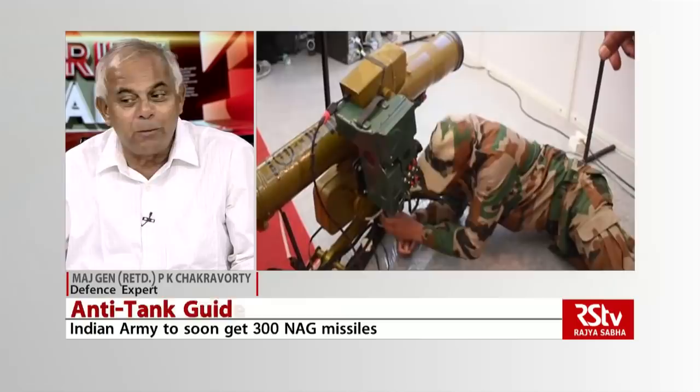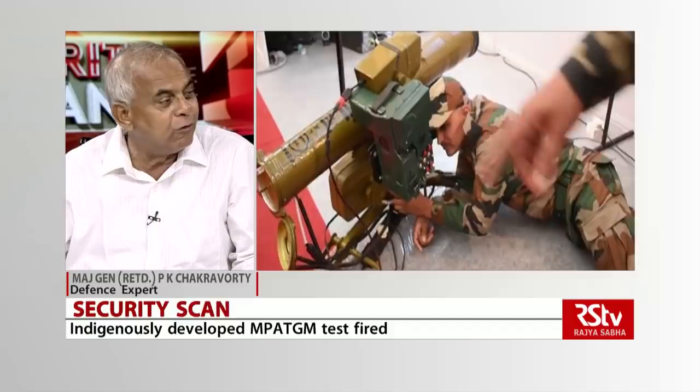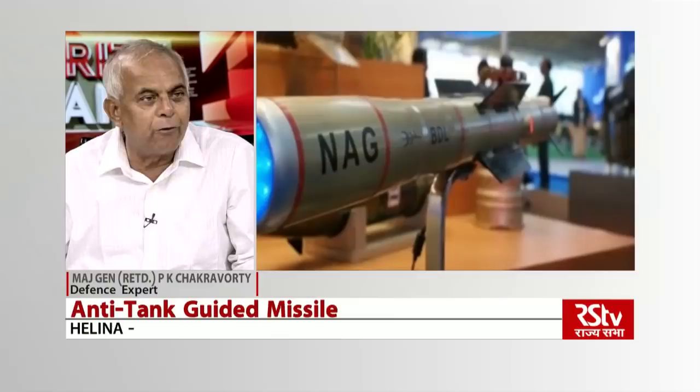Shoulder-fired missiles — if you want to improve their range, you get onto the NAG. The moment you get onto the NAG, it weighs about 48 kg. At 48 kg it obviously cannot be man-packed or put on a tripod, so NAG is fired from a BMP-2 vehicle known as the Namica. The trials have been successful, though there were problems with the seeker not correctly detecting thermal radiation at high temperatures — but that has been resolved.